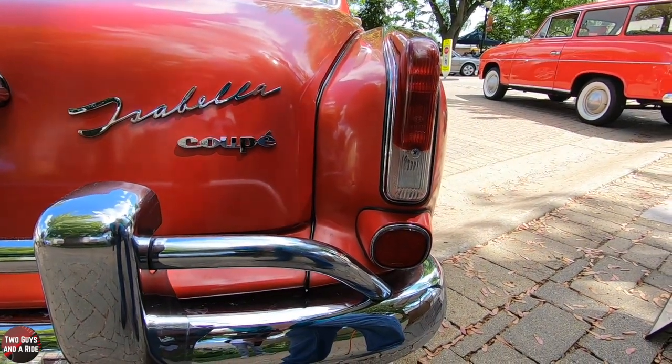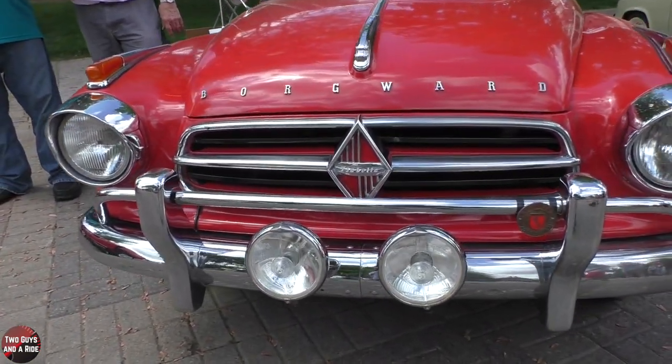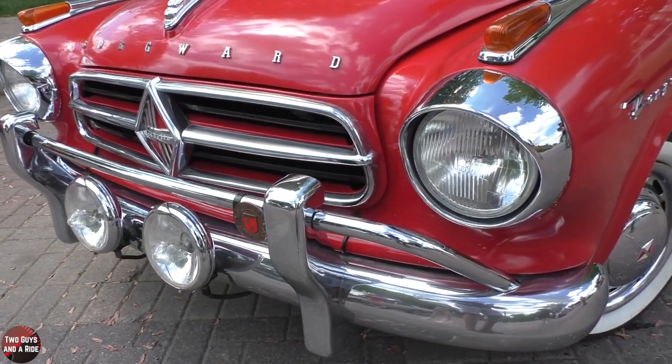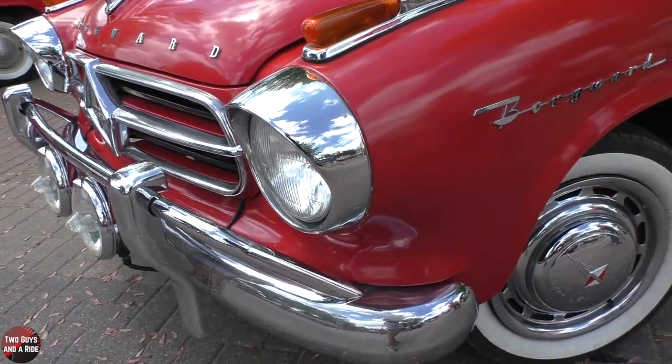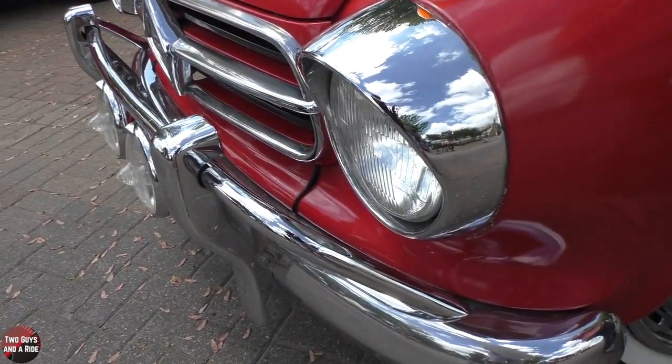It's a 1960 model. Talk about a rare car — very rare. So rare that a lot of people have not even heard of them. That's true, and that's why it's here. Ron, how did you have an interest in this car? What was the first thing that sparked that interest?